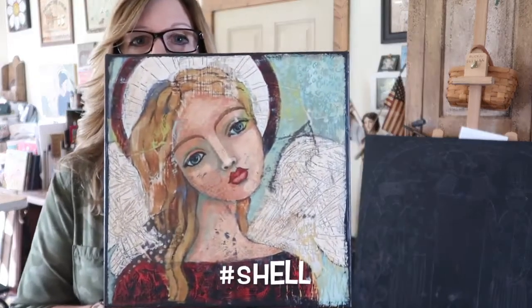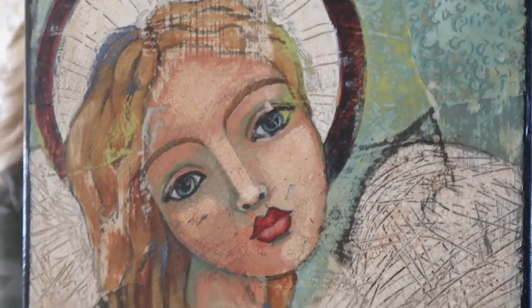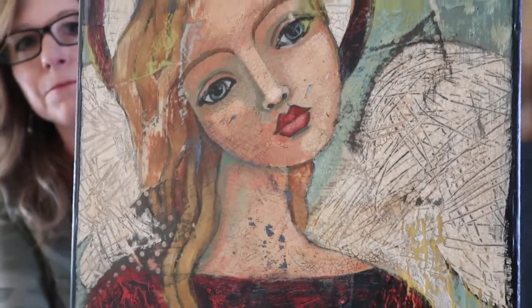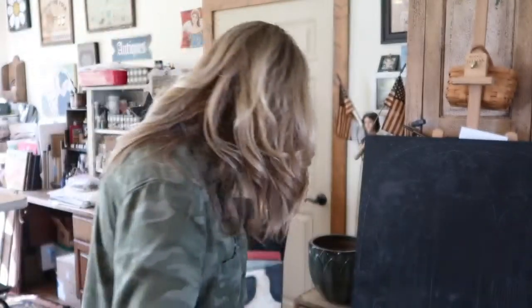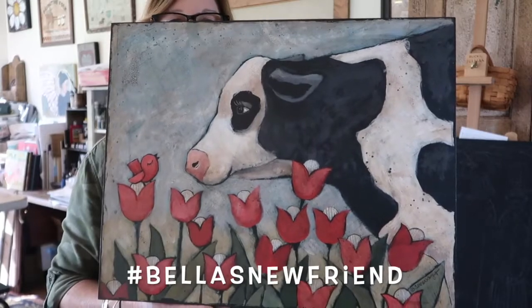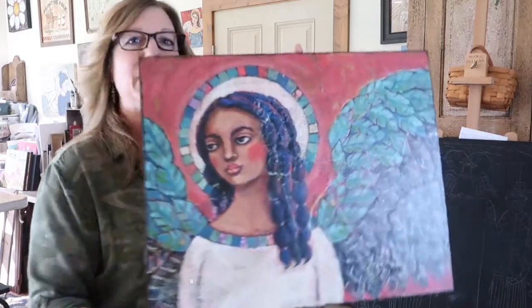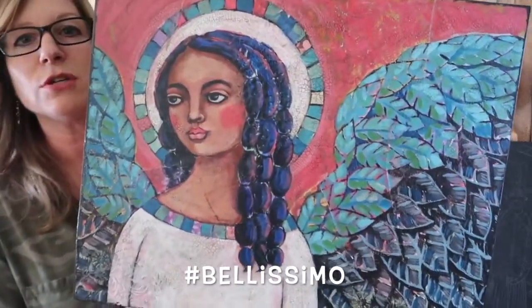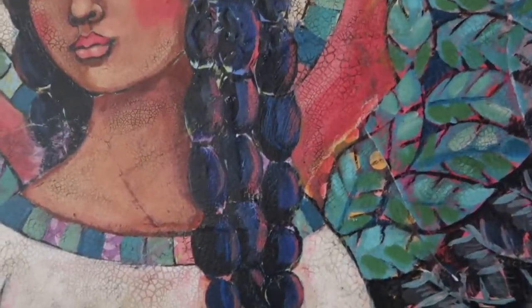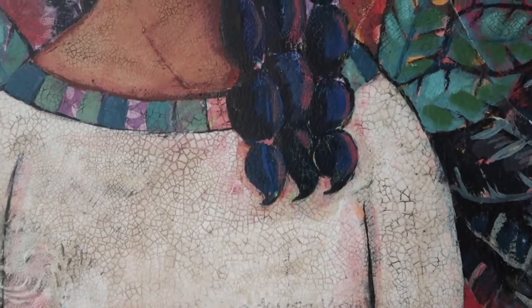In session two, we painted Shell, and this is painted over scrapbook papers — then we antiqued it and sanded it. We also did Bella's New Friend and Bellissimo, who was also painted over scrapbook papers. I teach you how to do the antiquing process, and we did crackle. We pretty much do crackle on everything that we paint because I love it so much.